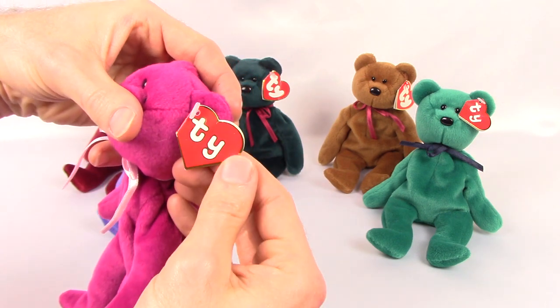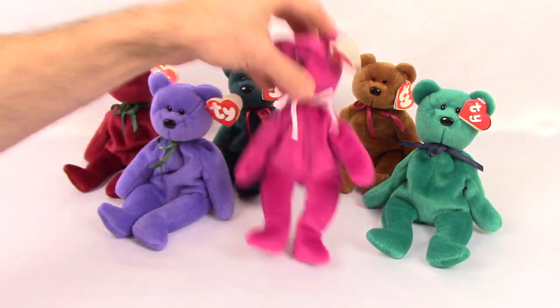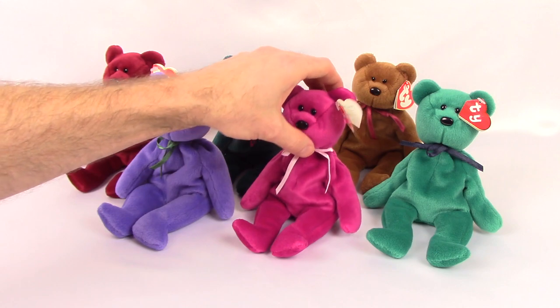You'll notice there's no poem on any of these. First, second, and third generation hang tags didn't have poems — just the 'to' and the 'from.'